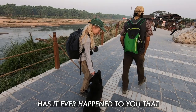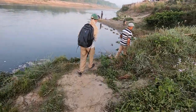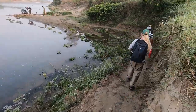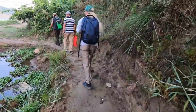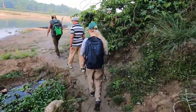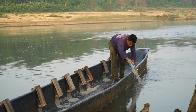Has it ever happened to you that you have to use the sticks? Are you serious right now, bro? Can I ask you a question? What's your name?